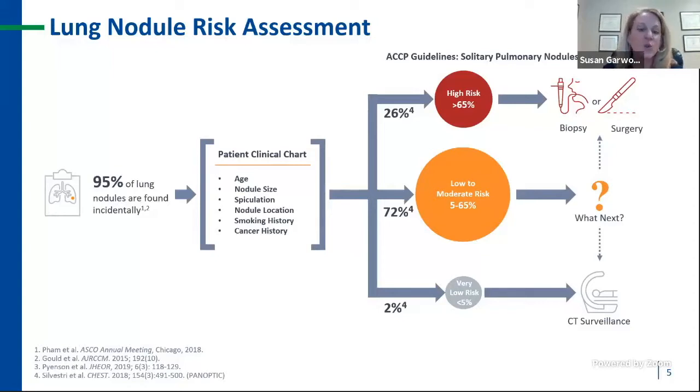This indeterminate zone leads to great ambiguity. Some patients may move on to procedures they don't need; others may be moved into CT surveillance, delaying diagnosis. As you build your funnel of incidentals and screening patients, utilizing Notify can be an important differentiator for your program, specifically in this middle ground.